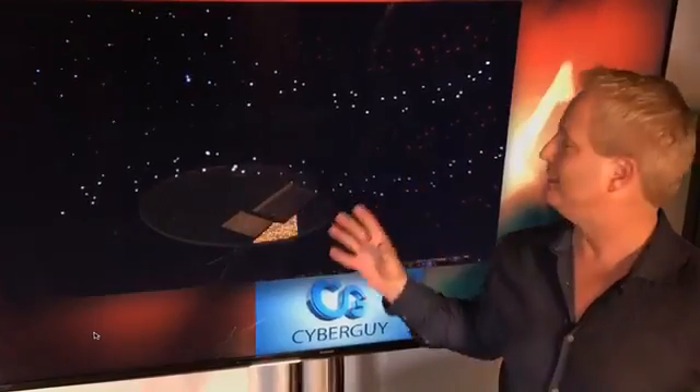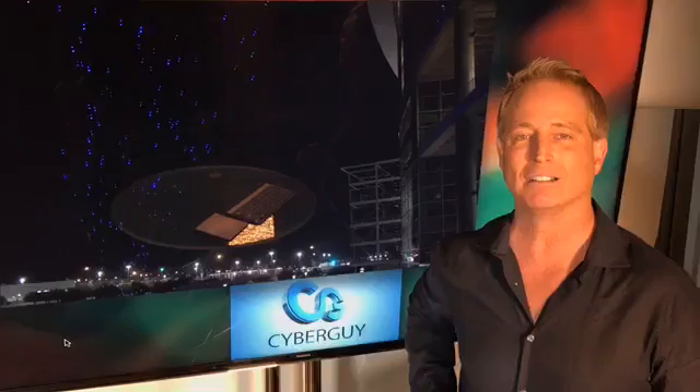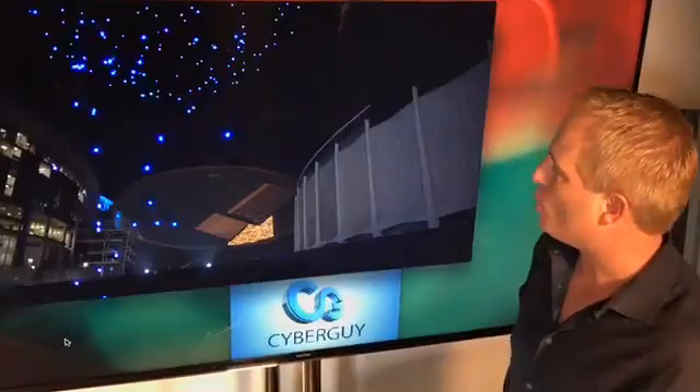Behind her it appears to be all those stars. Truth is, those were actually LEDs. There she went jumping off the rafters of the NRG Stadium. So truth is, these are actually LED drones. It's the first time we've seen 300 drones in a live televised event, and boy did it work.